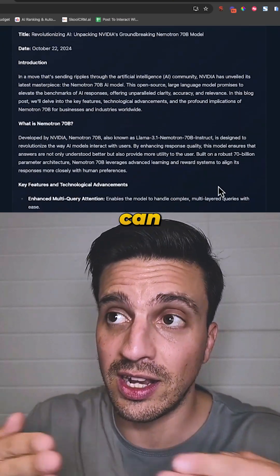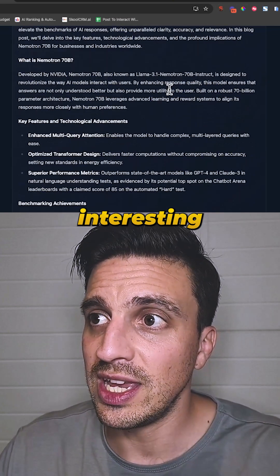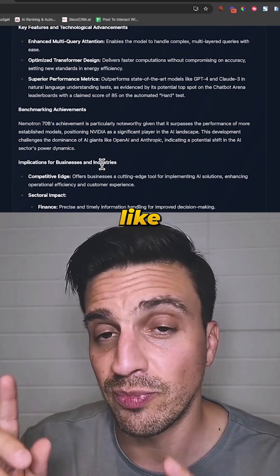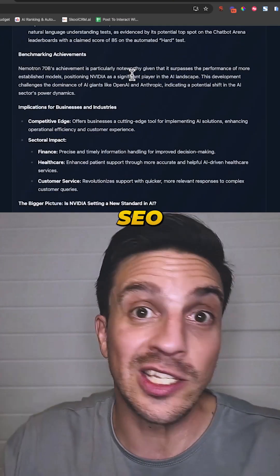It's a really high quality model like Sonnet 3.5 and you can use it for free with huggingface.co/chat. It's a really interesting model and it writes really well without even giving it some fancy prompts. Check it out — remember to follow for more if you want more AI and SEO AI advice.